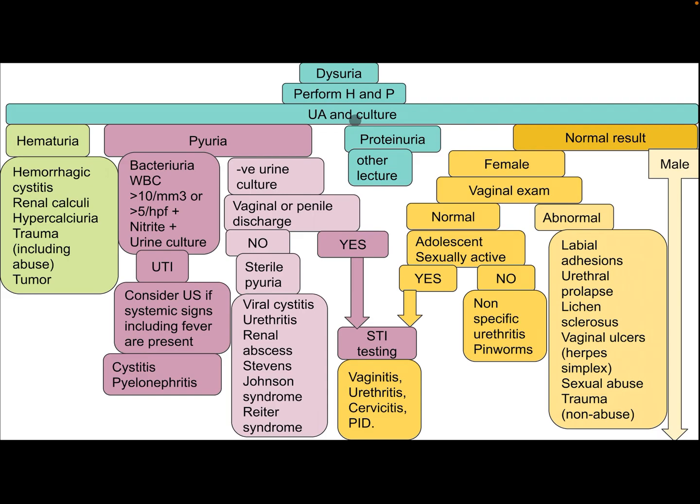When approaching a child with dysuria after history and physical examination, perform urine examination and culture. If there is hematuria, differential diagnoses include hemorrhagic cystitis, renal calculi, hypercalciuria, trauma including abuse, and tumor. If there is pyuria — white cells more than 10 per cubic millimeter or more than 5 per high power field — with positive nitrate and positive urine culture, this is UTI. Consider ultrasound if systemic signs including fever are present.